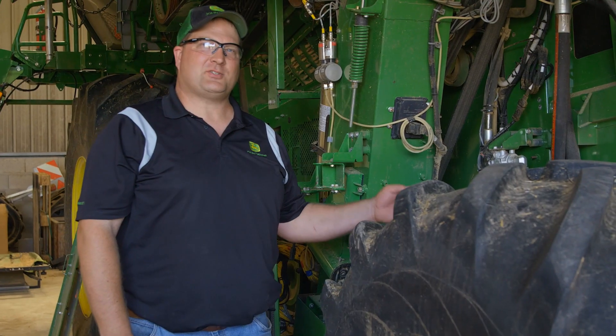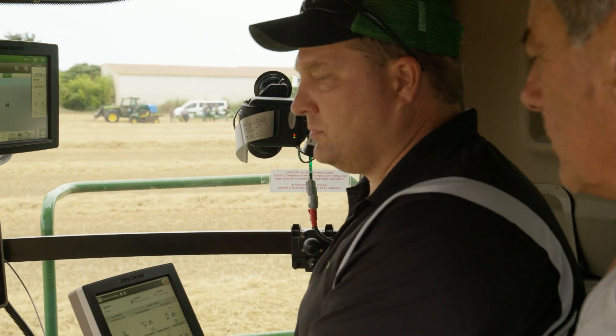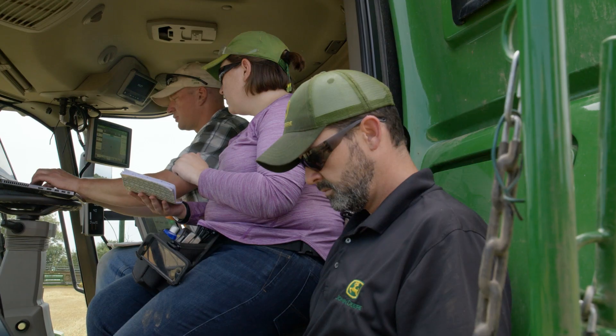You'll notice on this machine that there's a lot of extra cables. We have about 500 instrumentation cables on this machine. We're taking about 100 channels on the machine and then another 400 channels through the CAN bus. Those 500 channels come through and I'm able to wirelessly transmit them to my computer over here after each run.